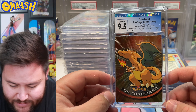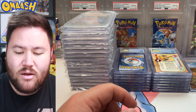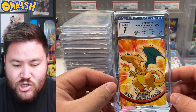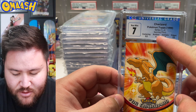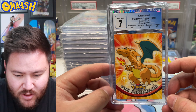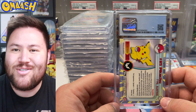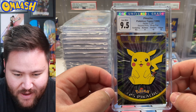Beautiful card. I pulled this myself on a special birthday reveal a couple years ago — it was awesome. Next one: the non-foil version got a 6 or 7 — the Surface was a 6, that's what brought it down. Somewhere on here there's something funky, but awesome card. And more Topps — we got a little Pikachu, the classic. Another 9.5. Very nice.